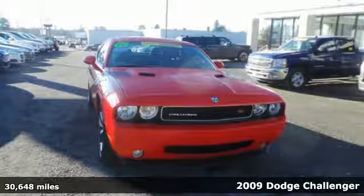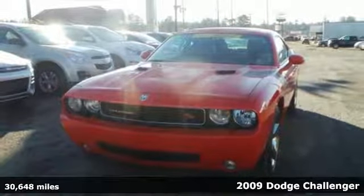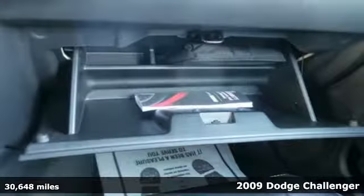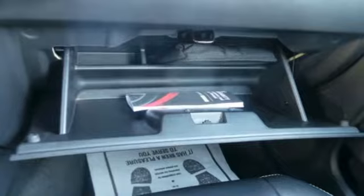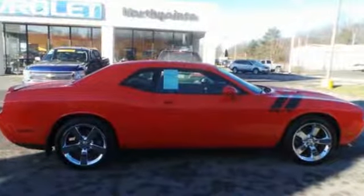Here's a 2009 Dodge Challenger. Standard on this 09 Challenger are power windows and locks, steering wheel audio controls, xenon headlamps, and an awesome AM FM CD audio system with MP3, kicker speakers, and subwoofer.